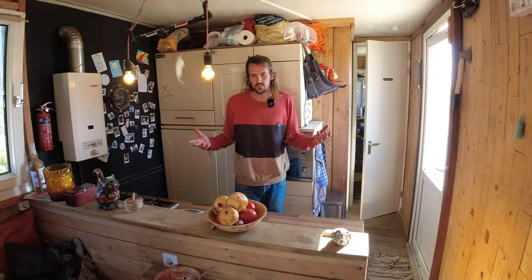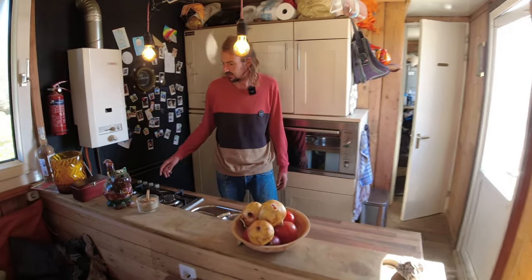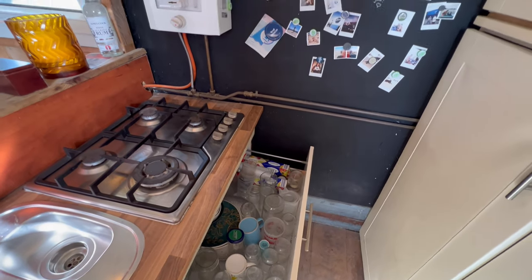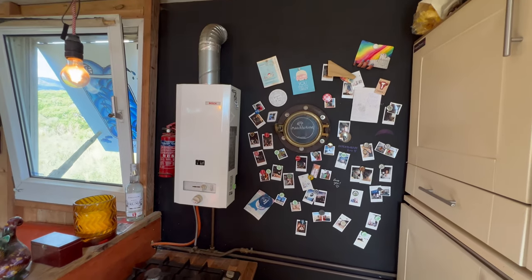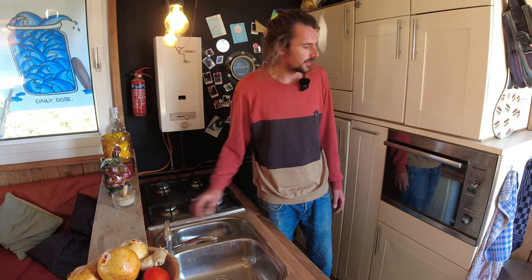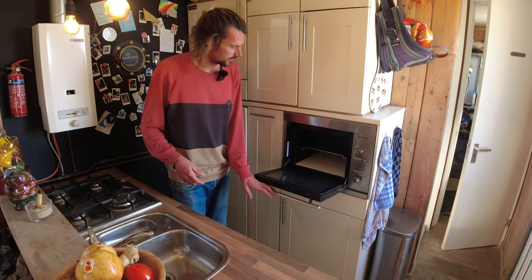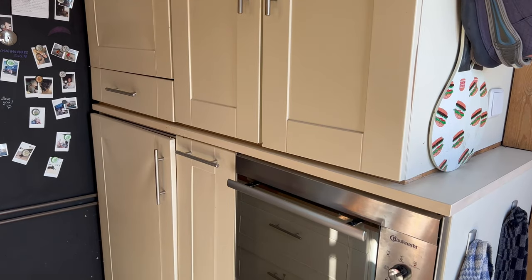So here we have the kitchen. We have a normal gas stove that runs on LPG, and we have a propane heater just for the water. We have normal hot water which runs on hydro. So you just have a normal tap water, and we have a combi oven. We need a lot of electricity, but we have a lot of solar panels on the roof as well.